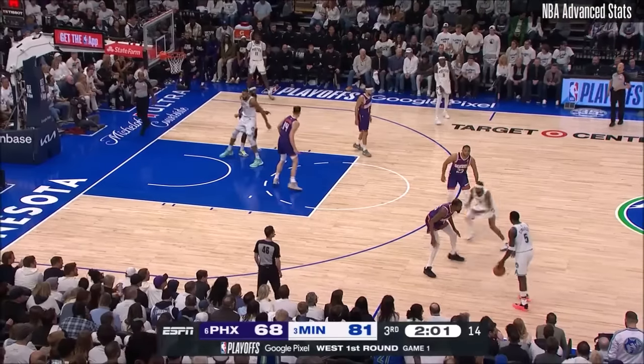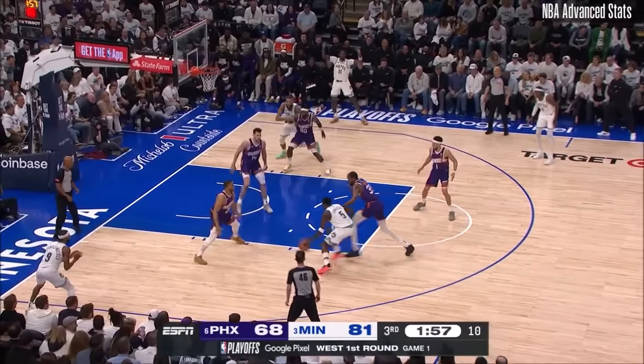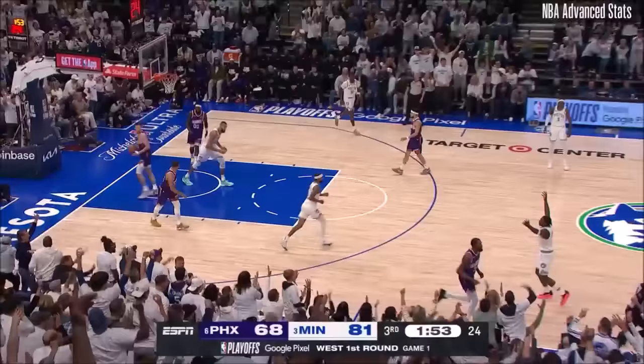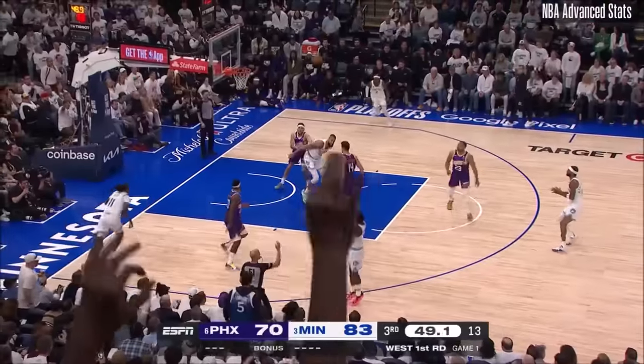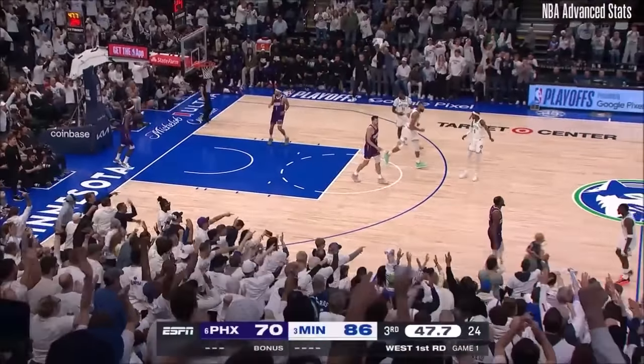Edwards! 14 rebounds for Gobert. Edwards, this time, KD picks him up — what a hezzy. Slams on the brakes. Edwards! Slice bait, and he won the foul. Durant trying to guard him. Edwards around the double team, got a look. Butter. Ant-Man in full effect.